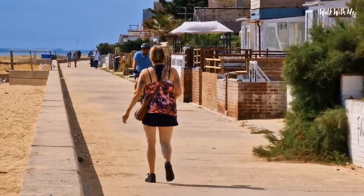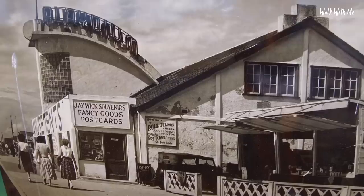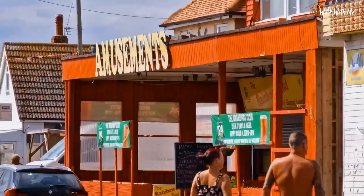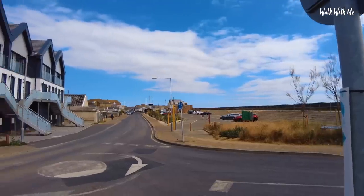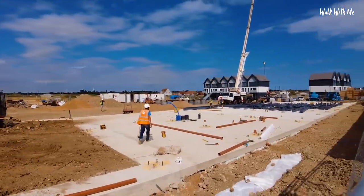Hello everyone, welcome back. Today I'm in the once known resort as Jaywick Sands. This was constructed in the 1930s as a holiday resort for Londoners, but over time has been officially named the most deprived area in the country. We're going to have a walk down the high street and have a look around, because I actually think that Jaywick is getting a new lease of life - we'll talk about that in a little bit.